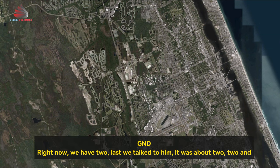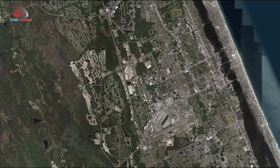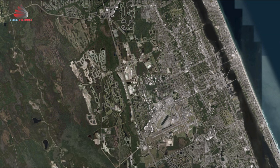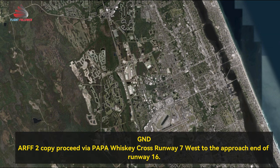Right now he's just 2, last we talked to him he's about 2.5 miles north of the airport on the final floor runway 160, possibly north of the mall. R-2, do you want to proceed to the approach end of runway 16? That's affirmative — R-2 and R-4 proceed to the approach end of runway 16, via Papa or Whiskey, cross runway 7 left.